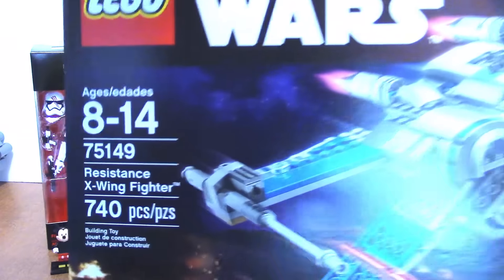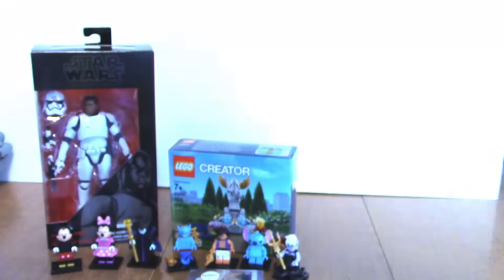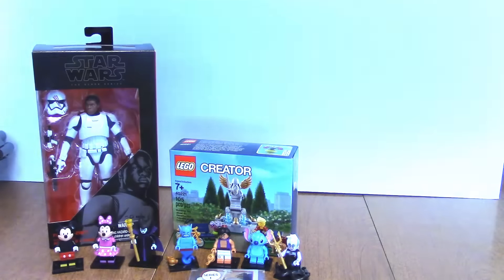Last but not least, the big bad boy of this haul is the Resistance X-Wing — it's not gonna fit in frame — set 75149. I've been waiting for this set to come out for quite a long time. I'm going to review it as soon as I get it built, and I'll give my thoughts once I have it built in the review, which will probably be in a few days.